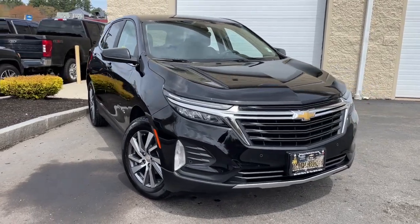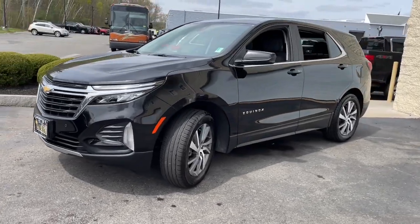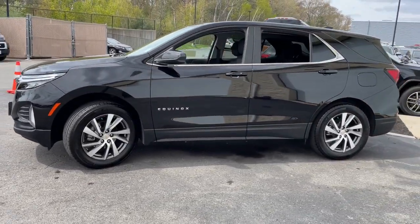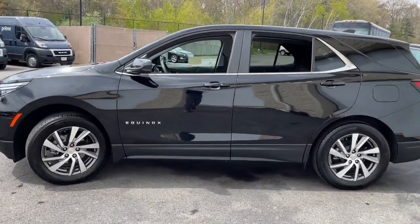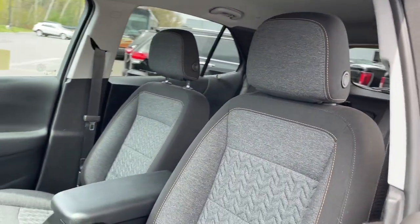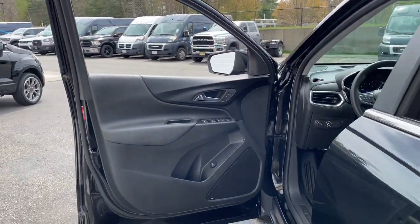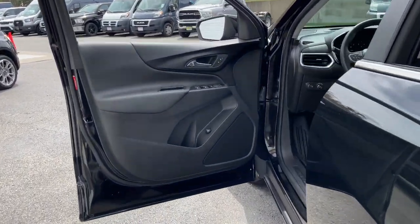Enjoy the view of this 2022 Chevrolet Equinox. With less than 10,000 miles on the odometer, this vehicle provides excellent value. The advanced safety features, passenger-friendly cabin, generous cargo space, and connected technology of the Equinox help you navigate every twist and turn of the road with confidence and style.